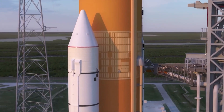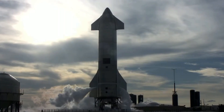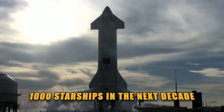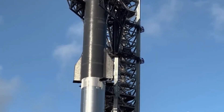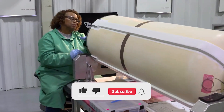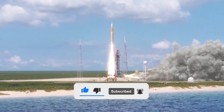Let us know if you think it's really possible to build 1,000 rocket engines in a year to power a fleet of 1,000 Starships in the coming decades. Don't forget to give this video a thumbs up if you enjoyed it.